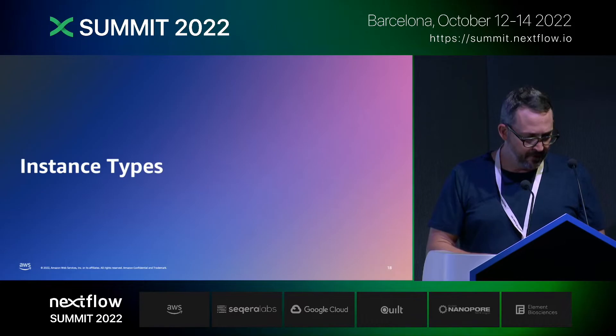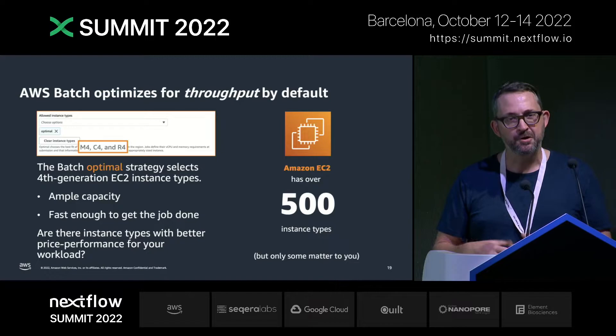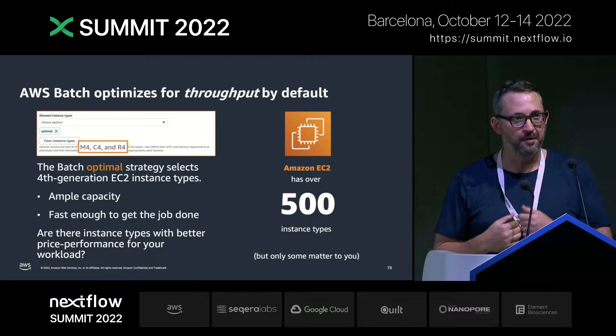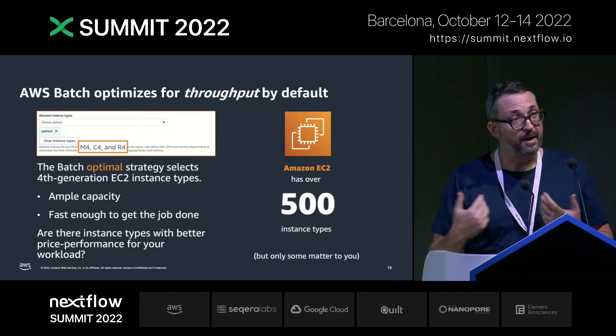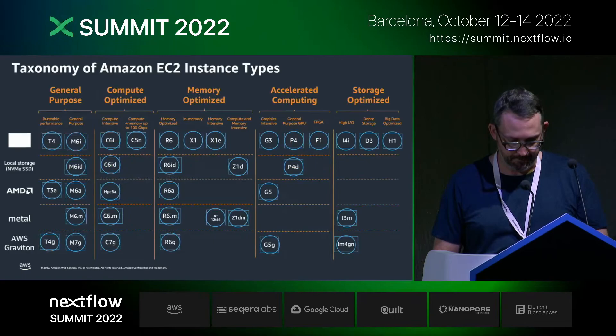Third: instance types. This is obvious — this is what you think of at Amazon. There are lots and lots of instances. When you set up Batch, you define a compute environment and tell Batch what kind of EC2 instances you want to use. If you don't specify anything, Batch has a nice strategy called the optimal strategy, which optimizes for throughput and picks what we call fourth-generation instances. These are good enough to get the job done, but are there better options? Probably, because Amazon EC2 has over 500 instance types. Luckily, there are only a few you really need to care about.